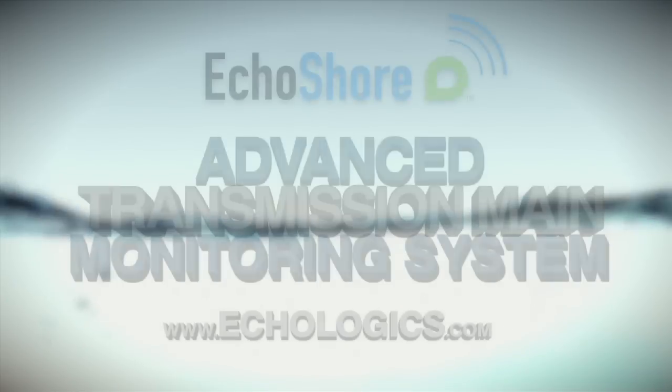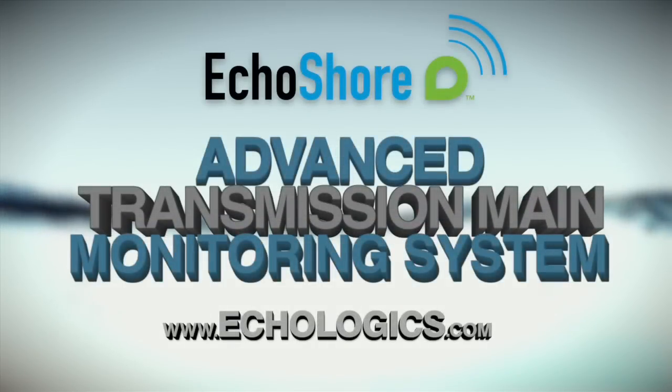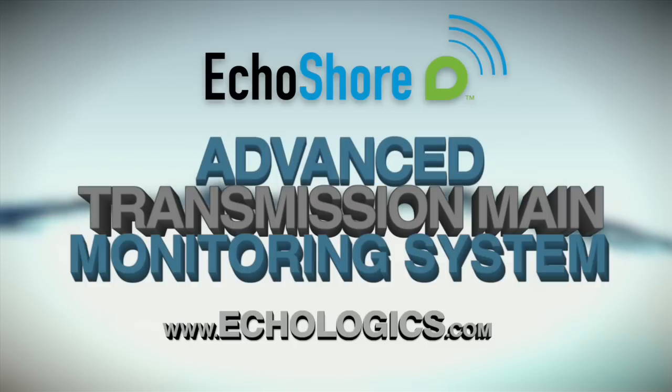To learn more about the Echo Shore system and other products and services from Ecologics that can help you save time, money, and water, visit Ecologics.com.